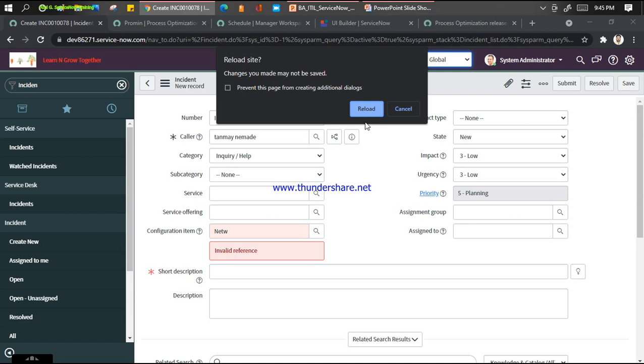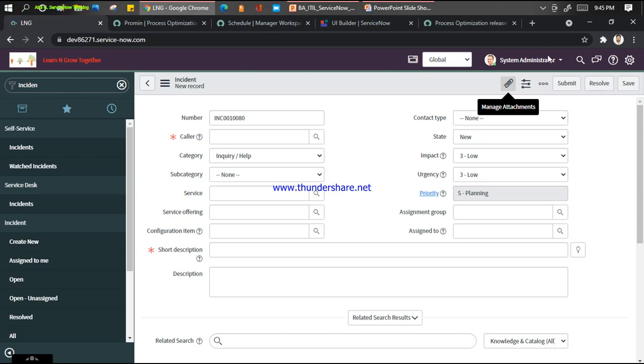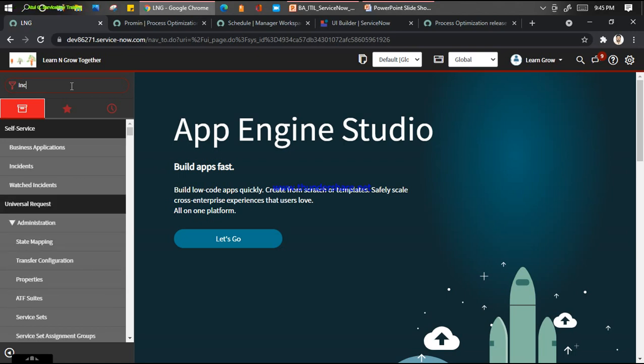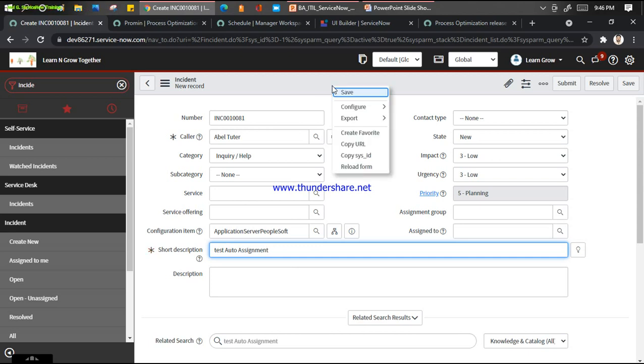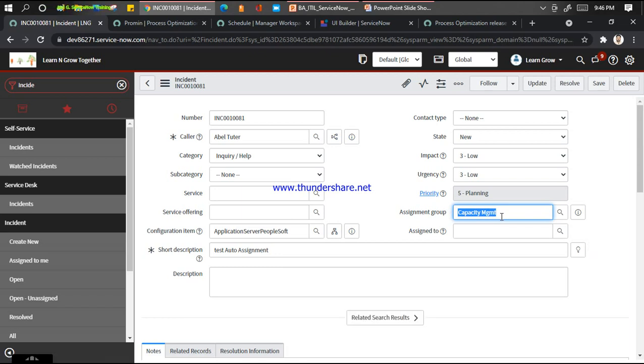Let me go global scope and impersonate with my own ID rather than going with the admin. Now I'll log in with my user, learn and grow. There's no difference - I just use my own user ID even though that user has the same access. Create new. Let me put configuration item: application server PeopleSoft. Test auto assignment. When I click save, you will notice that the assignment group will be auto populated - you can see it has been auto populated here.